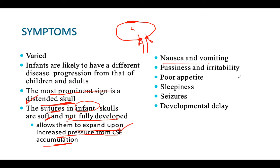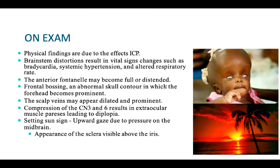The patient may have nausea and vomiting, fussiness and irritability, poor appetite, seizure disorder, and developmental delay - the infant is not developing properly. On examination you will find findings due to increased intracranial pressure. If the brainstem is affected, you will find bradycardia, systemic hypertension, and altered respiratory rate. The anterior fontanel can be enlarged and distended, and the scalp veins may appear dilated.